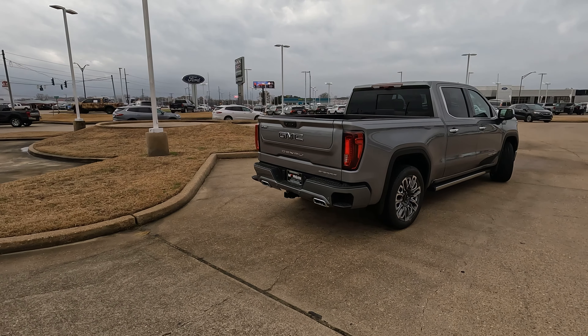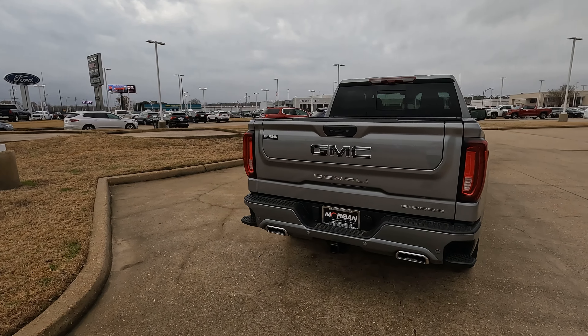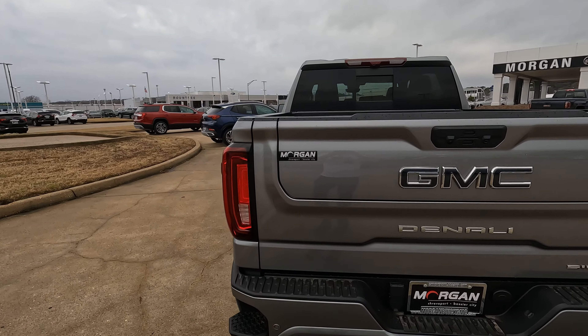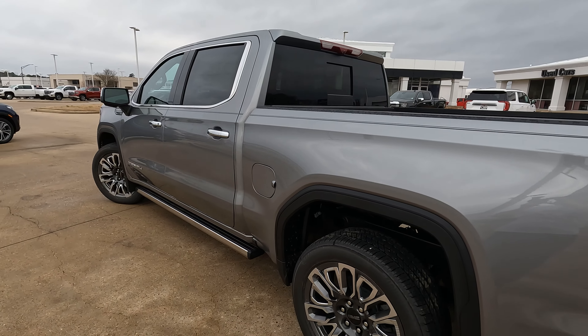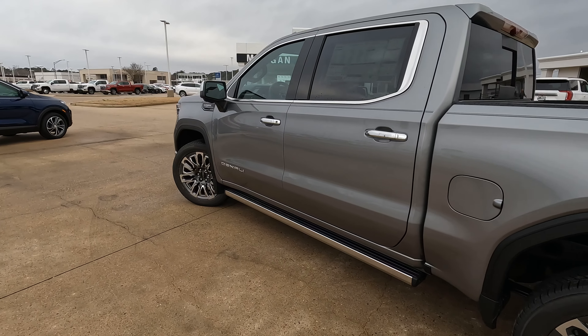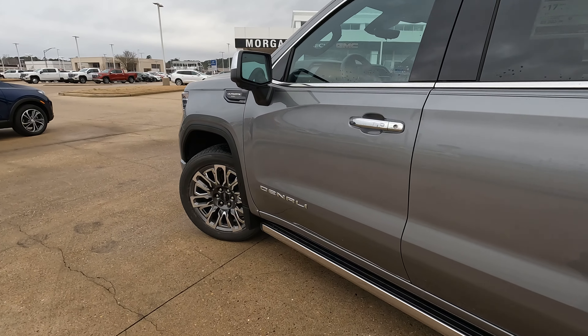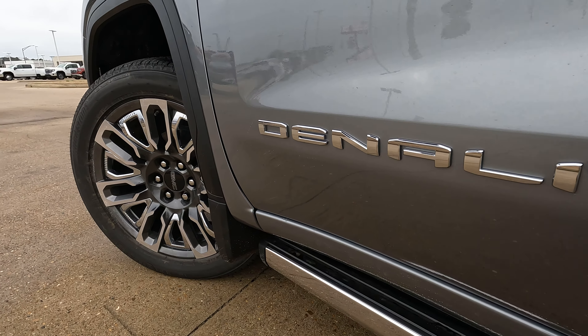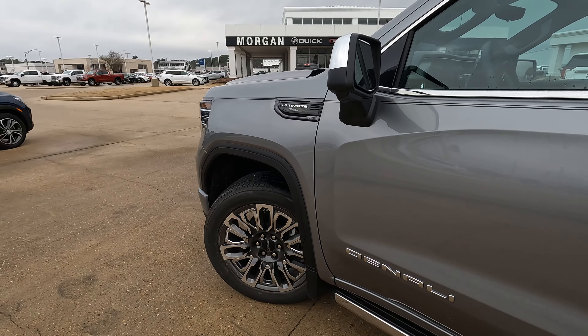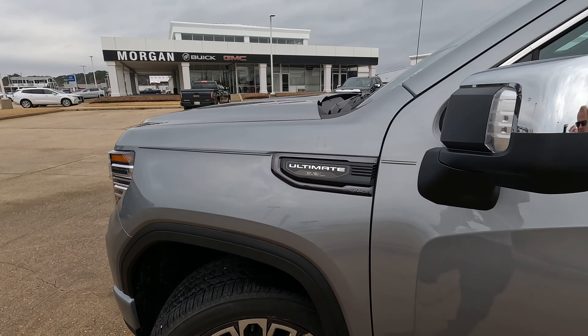A special thanks to my friends at Morgan Buick GMC for loaning me this truck for the day, and a special thanks to all of you for giving me the opportunity to give you a vision for your next truck. If you enjoyed this video and want to learn about other vehicles you may wish to consider purchasing, check out the video on the screen right now, and I'll see you there.